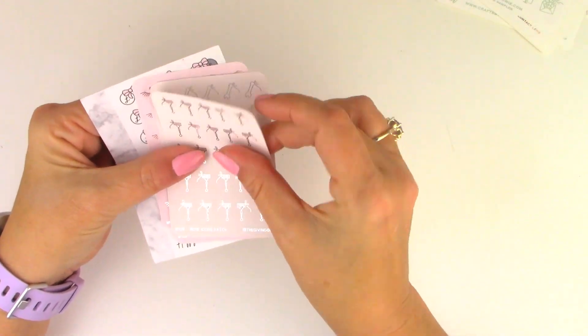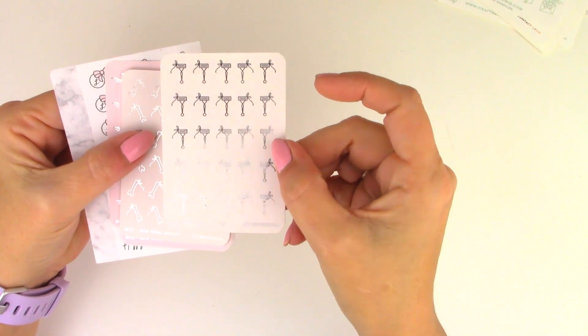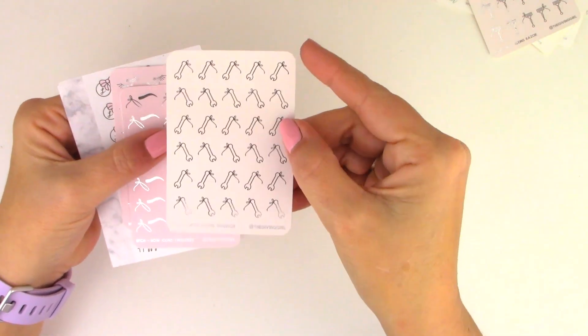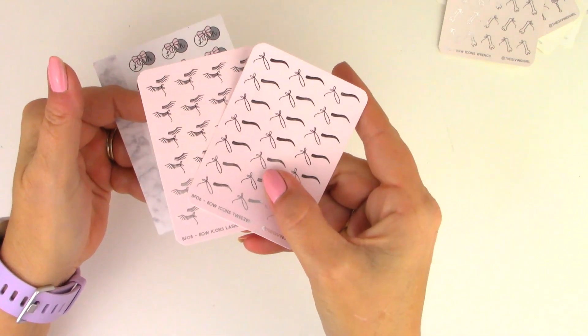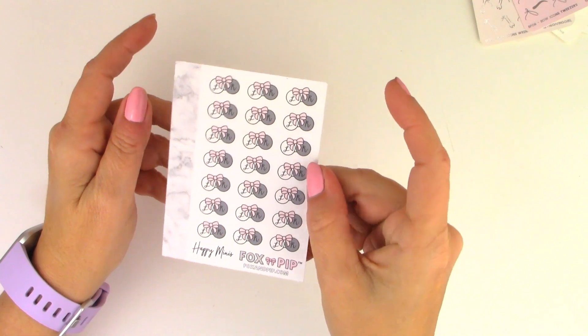Some icons from The Giving Girl: the razor in silver foil on a cream background, the ranch in silver foil on a cream background, the eyebrows and lashes in silver foil on a pink background. And some more contact cases from The Fox MP — I have never seen these; they are so cute. I believe these are some that she made herself.